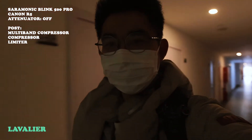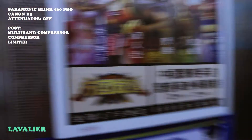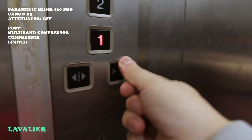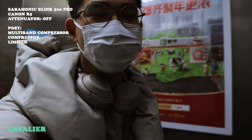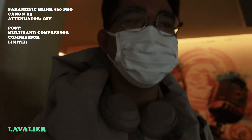This is something a lav mic can do that a shotgun can't: my audio is not tethered to the direction of where I'm pointing. So it doesn't matter if I'm vlogging like this or like this — the audio is going to sound exactly the same. And this can also be a con for some people because they want the audio to change with the picture.